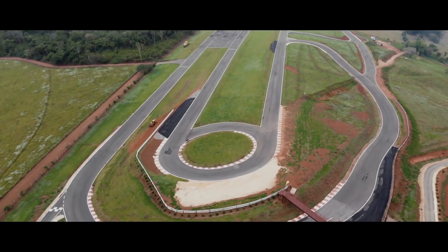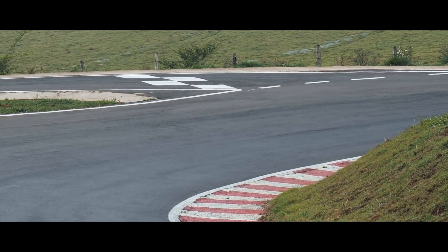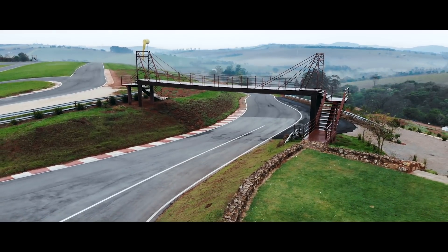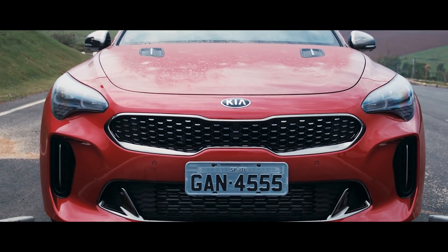Today I woke up at 4am, I didn't drink coffee, I got a little rain, but you think I'm complaining? Not a little, because today is the day of the road, today is the day of driving a sedan that reaches 100km in 5 seconds — today is the day of the Kia Stinger GT.